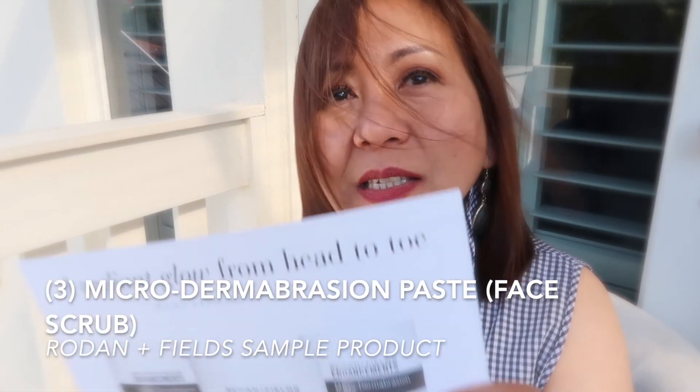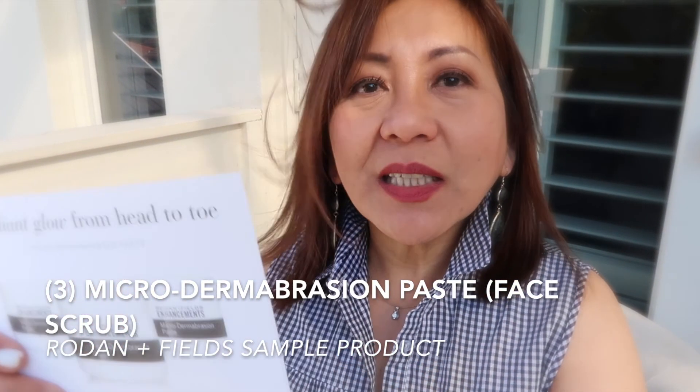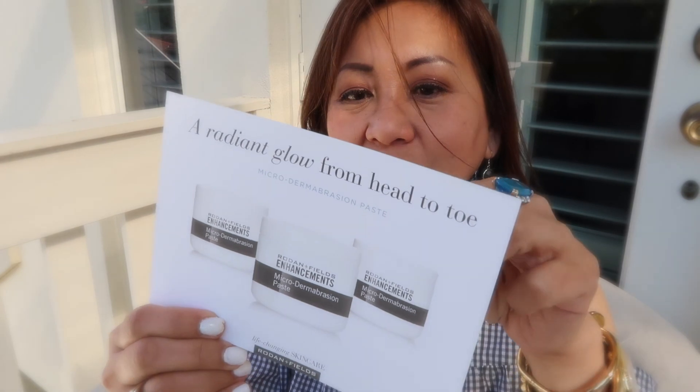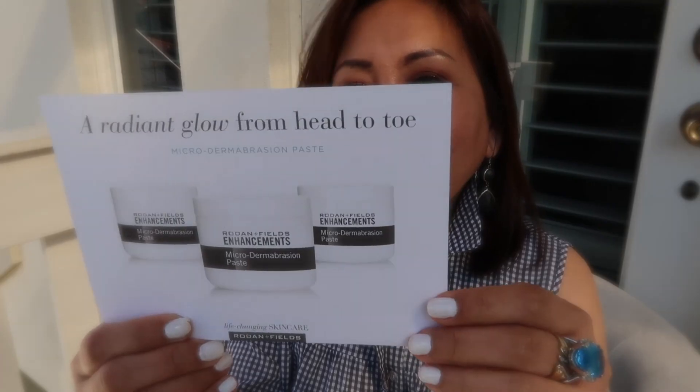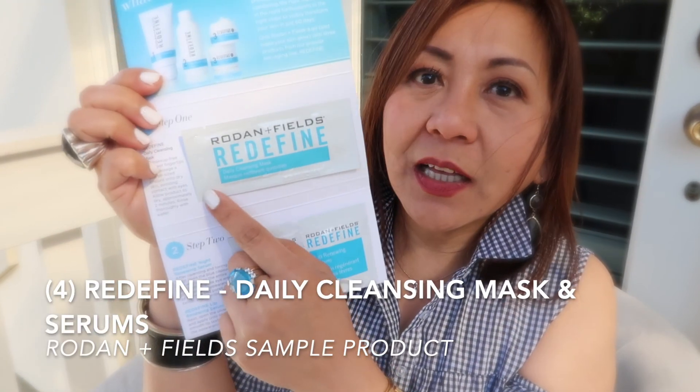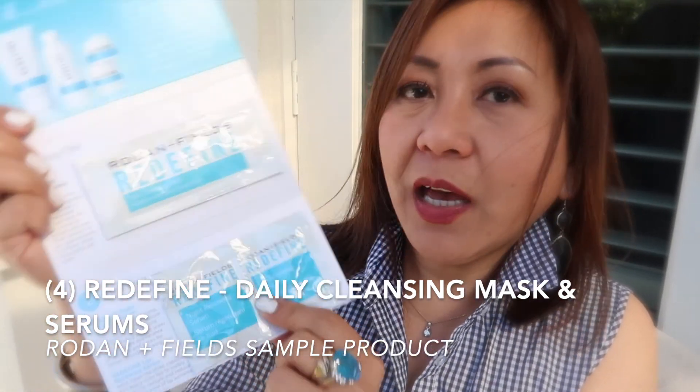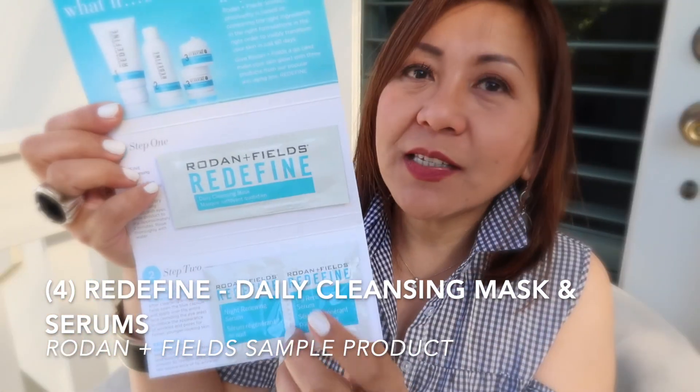The third product is a microdermabrasion paste — I think it's a face scrub. Looking at this sample, it will probably last me about three uses. The fourth product is a cleansing mask, along with a couple of serums.